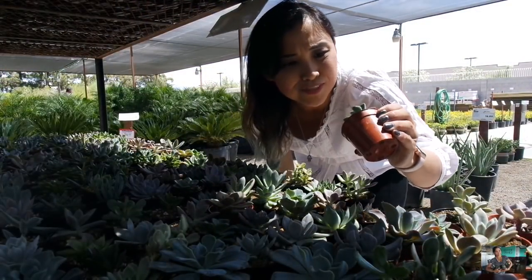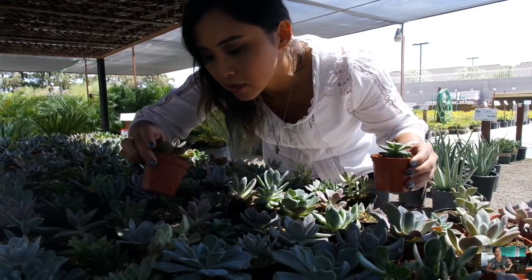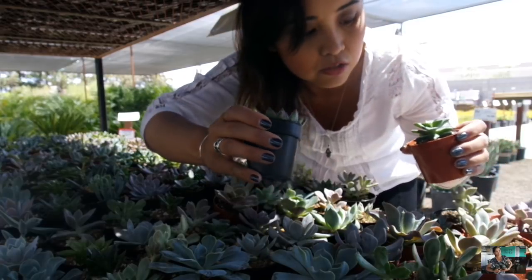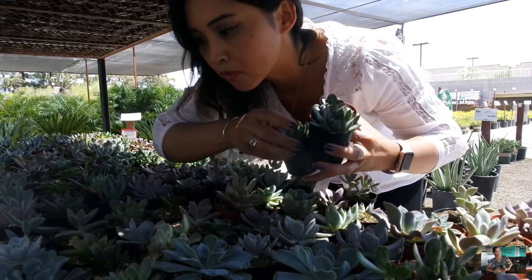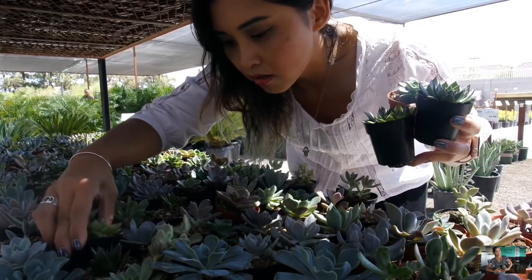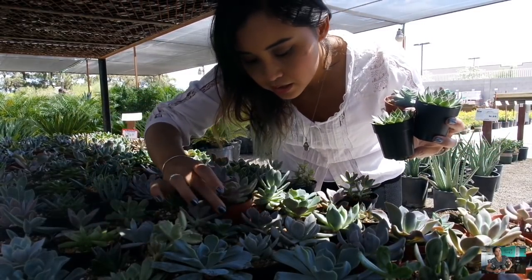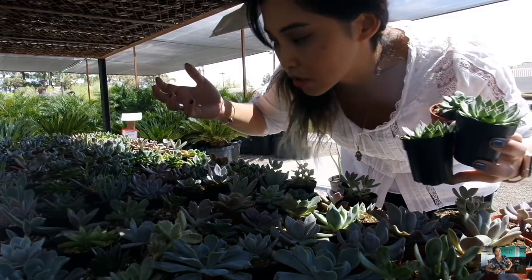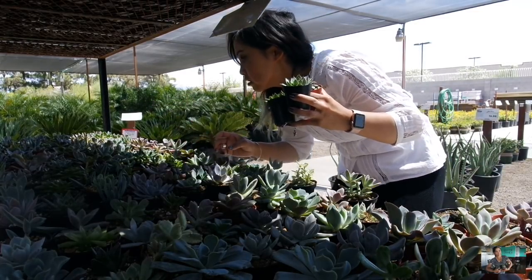I'm looking for things that are going to be on the hardier side and not freak out in the current planter — my mom wants to keep those jars. I'm thinking something like this is going to work good, but I think that's going to get too leggy trying to reach for the sun. I also see some haworthias, which is super cute. Oh, I see variegated bear paw — I love them. I'm thinking echeverias are going to do really good. Nothing too tall and leggy because I don't want them reaching out of the planter searching for sun.